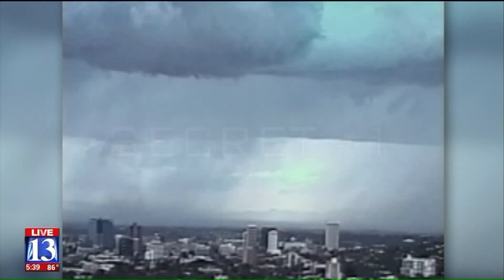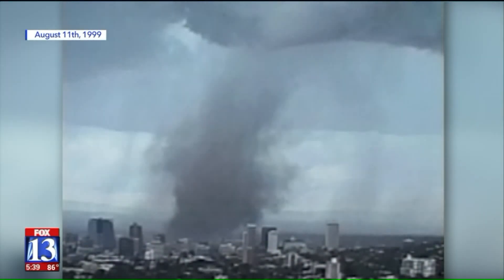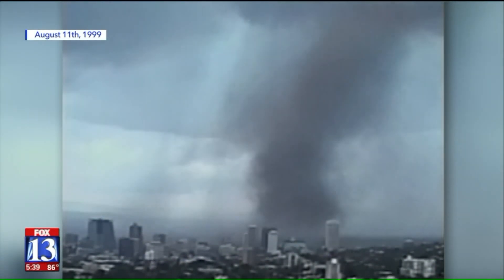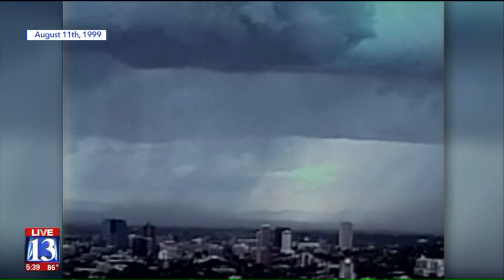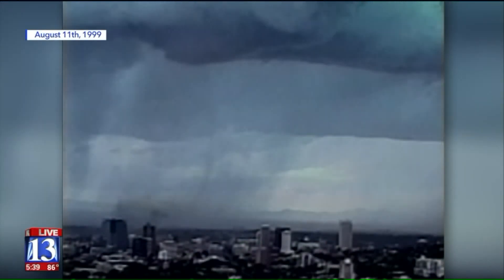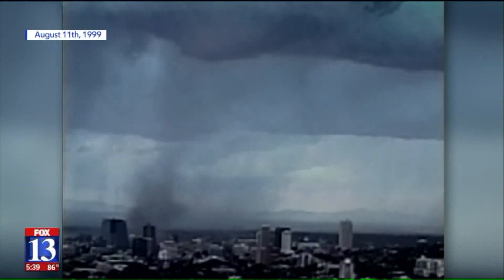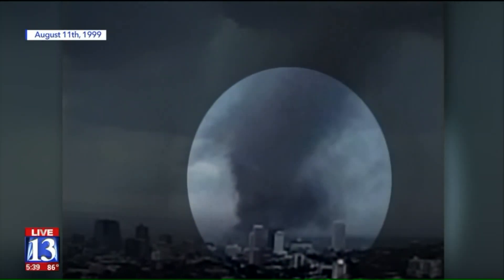Secret number one is an amazing fact that you'd never even guess could be true. Looking at this time lapse of the tornado, it appears that the funnel cloud drops out of the base of the storm as it passes over the city. But in slow motion, you can see what's really going on. This tornado did something few storms of its power do — it started on the ground and then reached up into the cloud. National Weather Service meteorologist Larry Dunn explains this secret of the storm.